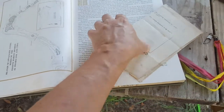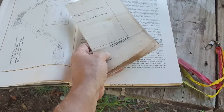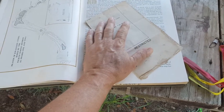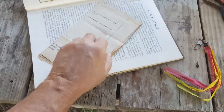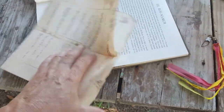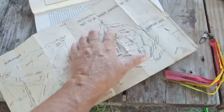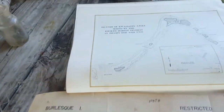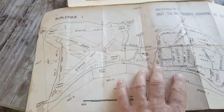What I really wanted to show you was what was inside this book. I remember being awed by it when I first saw it and I still am. It's a battle map that he had saved from the invasion of Roi-Namur Island, one of the islands in the Kwajalein Atoll. On this map it says Burlesque Island, which was the code name given to it.